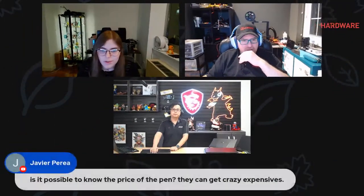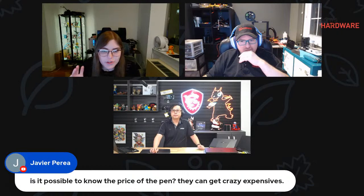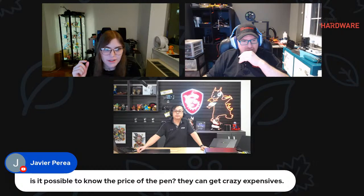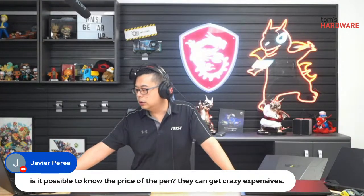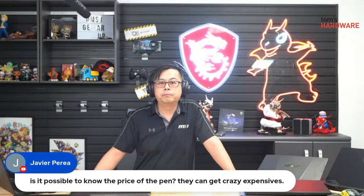The pen is included with the laptop, but if you want to buy it separately, do you have a price? The price should be around $100. That's not terrible — comparing to competitors with similar features, we believe the price is right. We're not trying to make a profit; we're trying to create something people really like that makes the whole laptop experience even better.